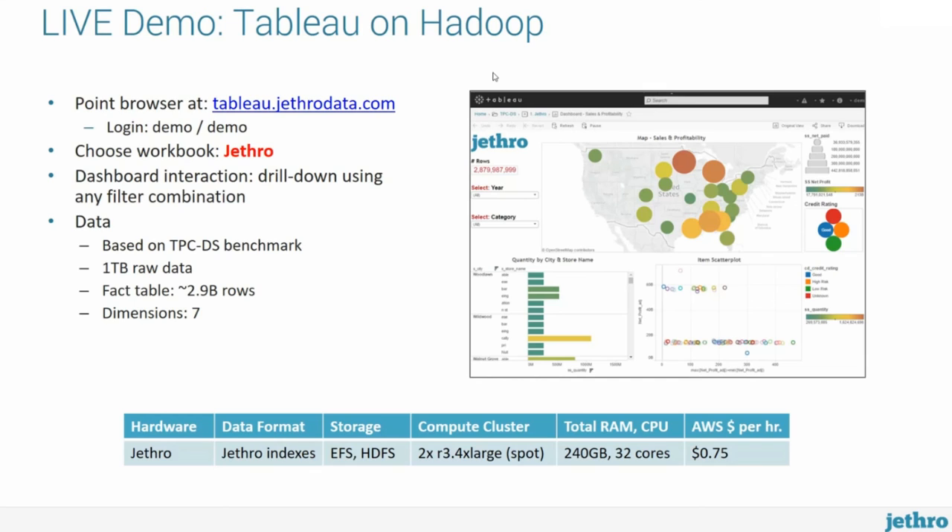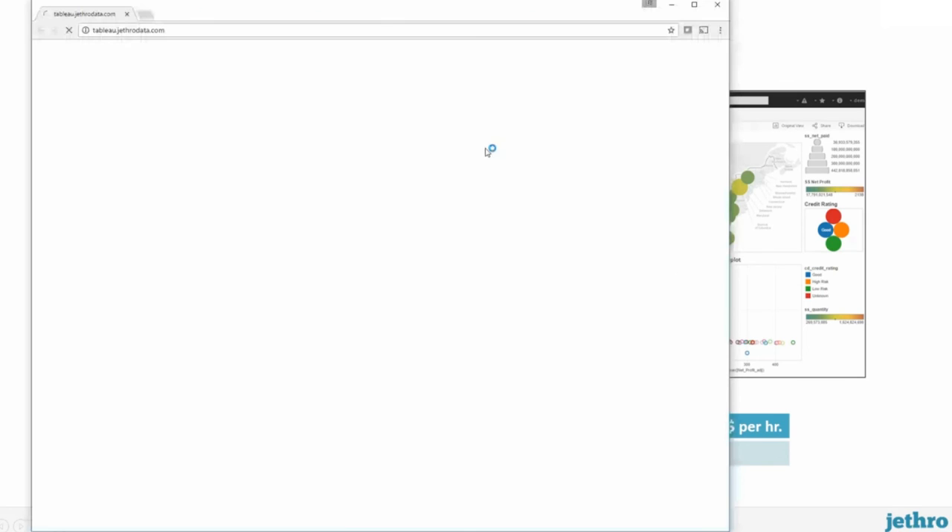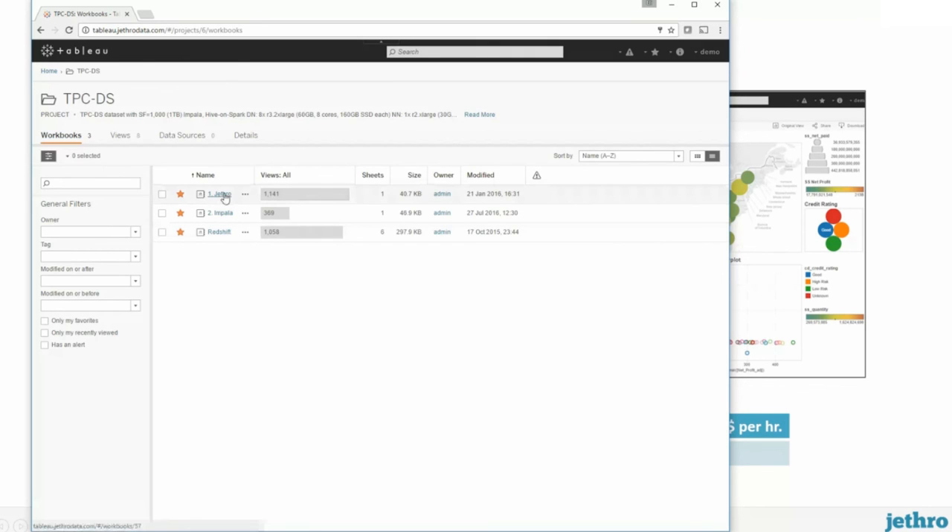We built a live demo which is publicly available. You can go to tableau.jetrodata.com, log in with username 'demo' and password 'demo', choose Jethro, and you can interact with the dashboard I'm showing here. The data behind it is based on TPC-DS — an open-source benchmark widely used in our industry. The original data set is about one terabyte. The fact table has 2.9 billion rows and there are about seven dimensions.